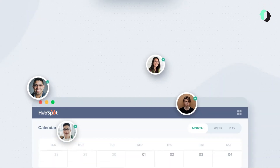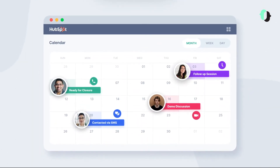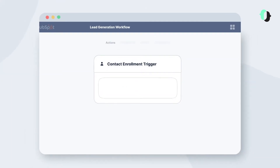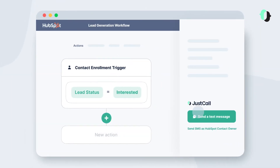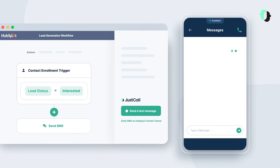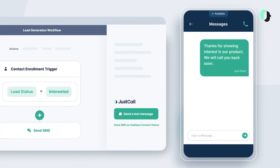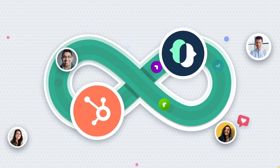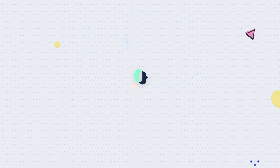It also saves you hundreds of hours by automating and nurturing your pipeline on autopilot. Just Call HubSpot integration helps you send automated SMS based on call outcomes, timestamps, categories, and more. Make life easier for sales and support teams with Just Call HubSpot integration. Try it now.